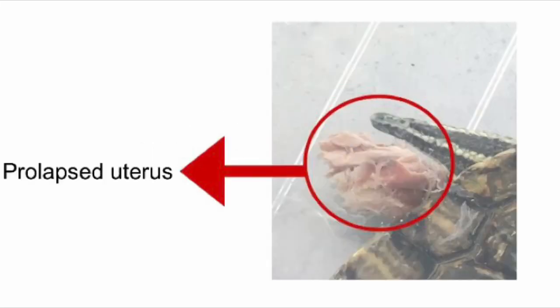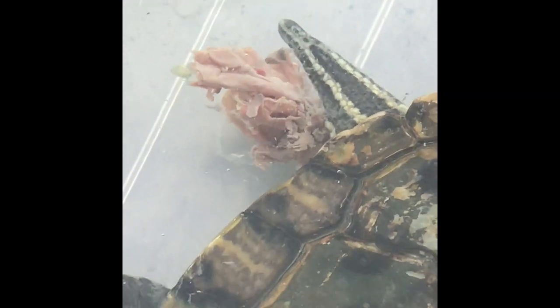Now let's look at a case of a uterine prolapse that was treated at the BioVets. Here is the prolapsed uterus. While the female terrapin was laying eggs, she overstrained herself and a part of the uterus came out of the vent. After laying the eggs, a male terrapin that was housed with her then bit and pulled out a large part of the rest of her uterus, resulting in a prolapse.